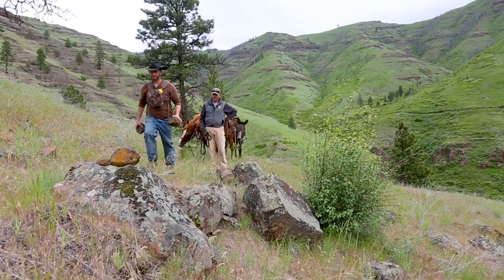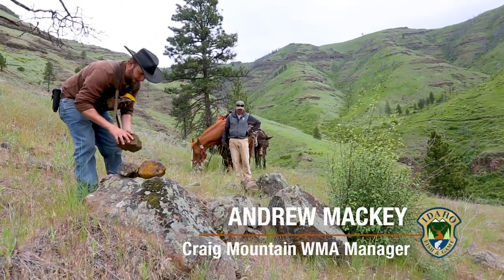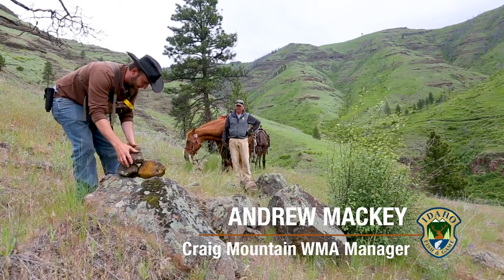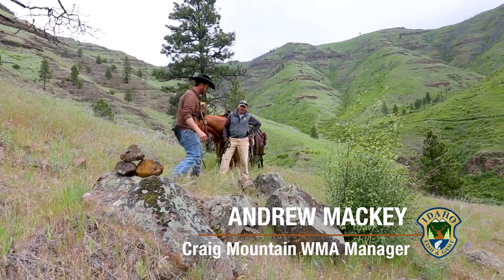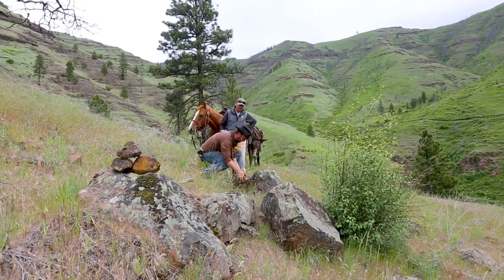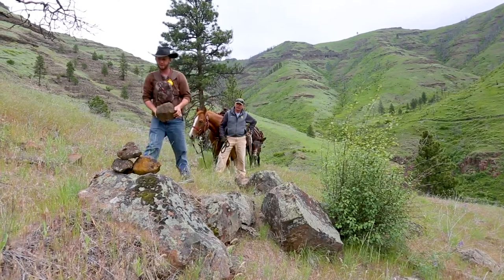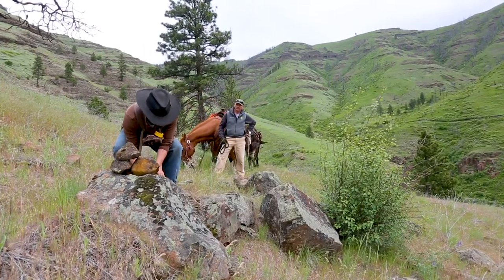Alright, so this is the old mid-elevation trail. A lot of history with this trail — it historically has a lot of importance. Back in the late 1800s, there was actually a lot of use back in this country. And over time, this trail kind of became forgotten about.